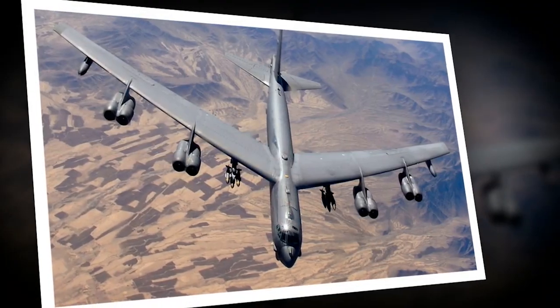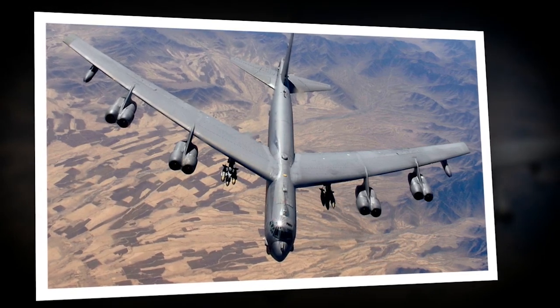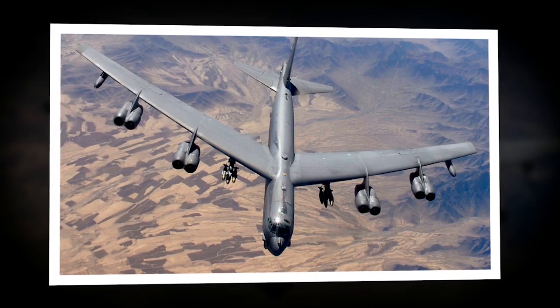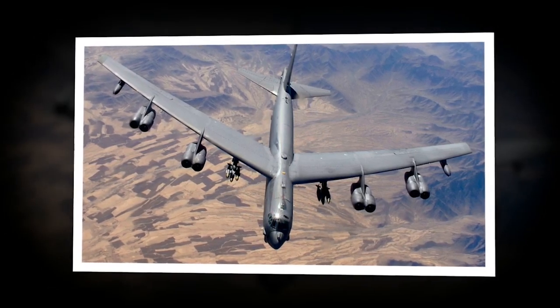Though the X-2 could take off from the ground like a conventional jet-powered airplane, using the limited onboard fuel would leave less propellant available to burn once at altitude. In order to conserve fuel, the X-2 was usually slung under a large B-50 bomber.